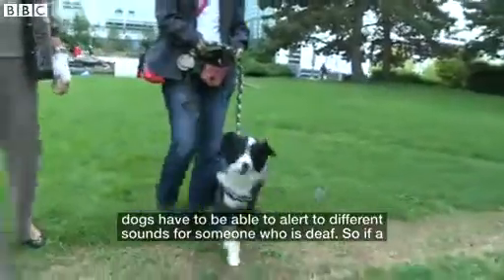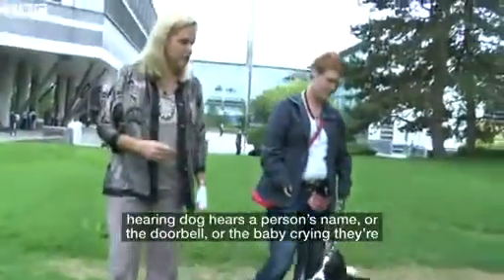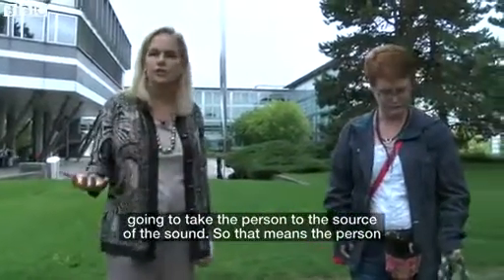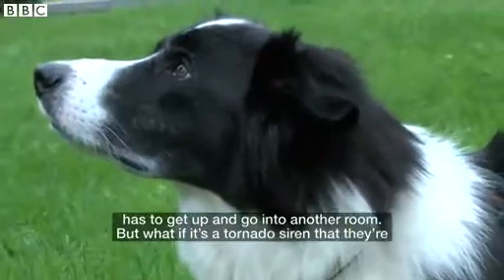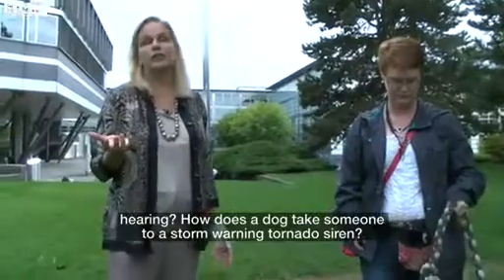We'll give you a little bit of a scenario. For example, hearing dogs have to be able to alert to different sounds for someone who is deaf. So if a hearing dog hears the person's name, the doorbell, or the baby crying, they're going to take the person to the source of the sound — which means the person has to get up and go into another room. But what if it's a tornado siren that they're hearing?